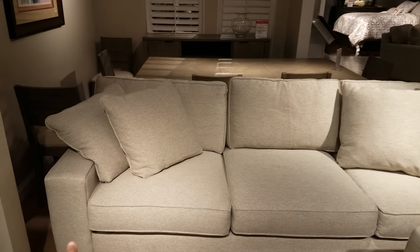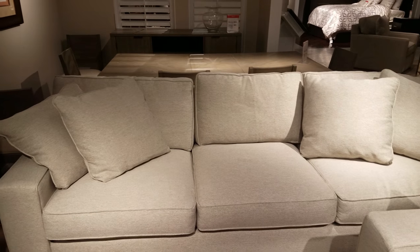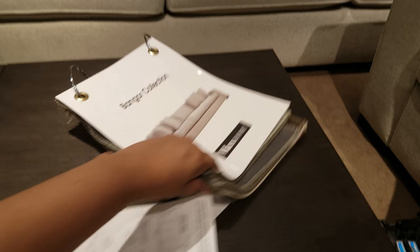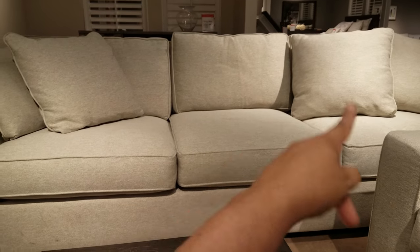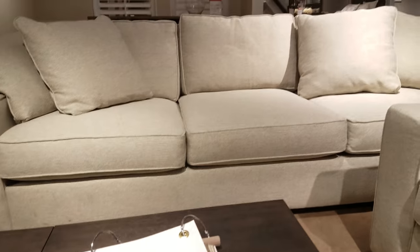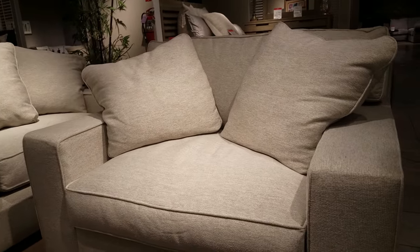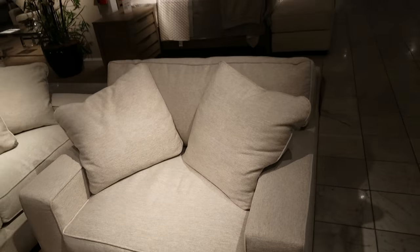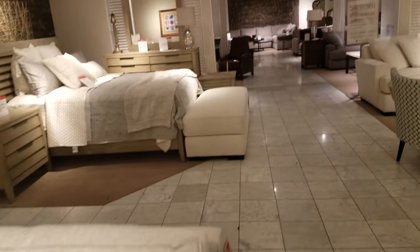How much is that couch right here? Is there a price on there? Yeah, it is. It's actually really comfortable. Just for that couch in front of me is $1,200. A loveseat is how much? $700. Oh my gosh, definitely very pricey here at Macy's.